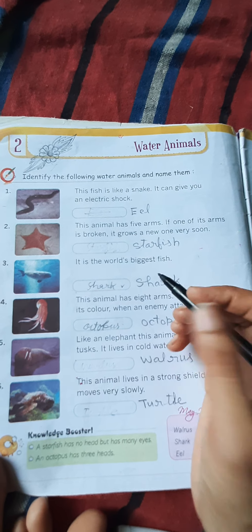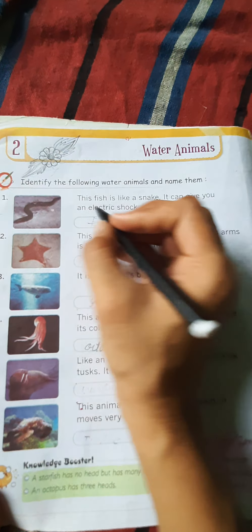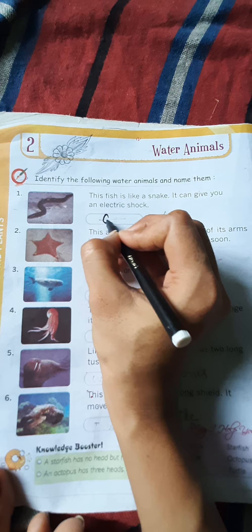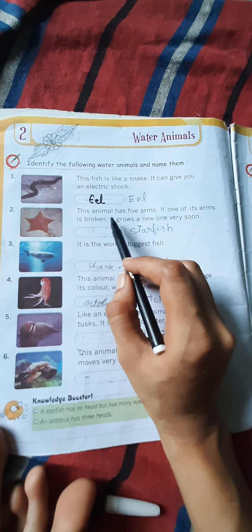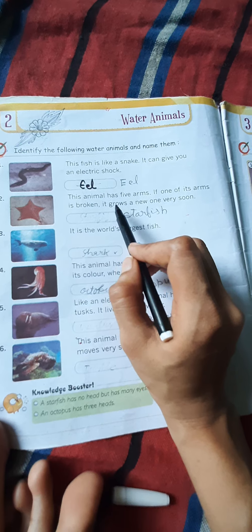Identify the following water animals and name them. These are all water animals. Our first animal: this fish is like a snake. It can give you an electric shock.